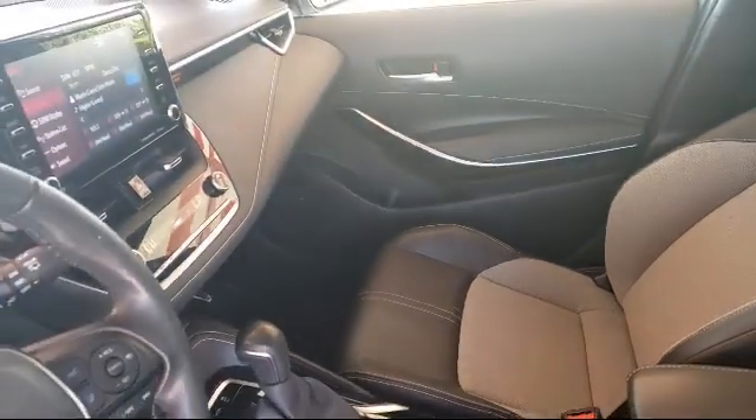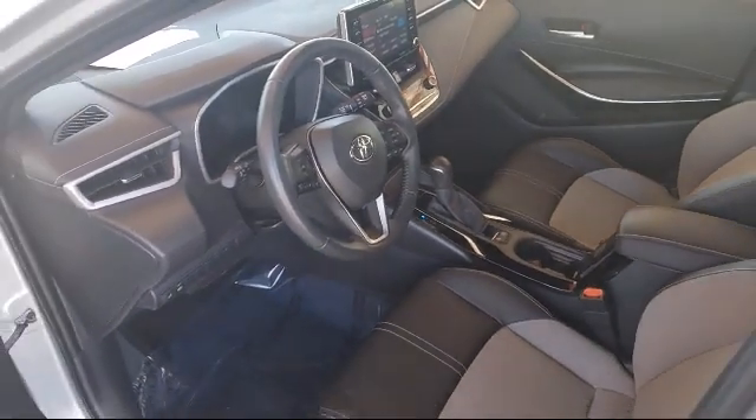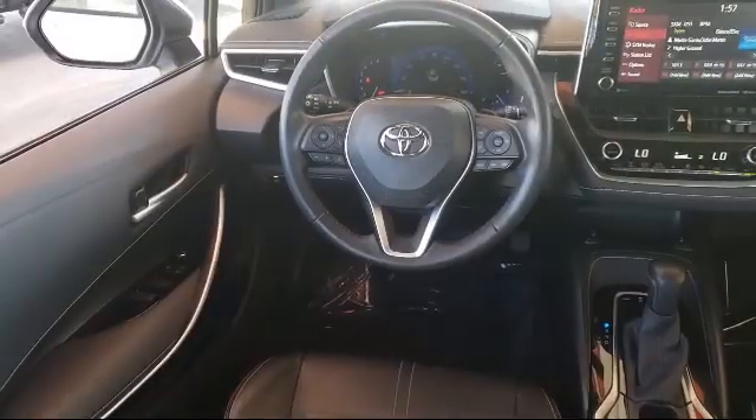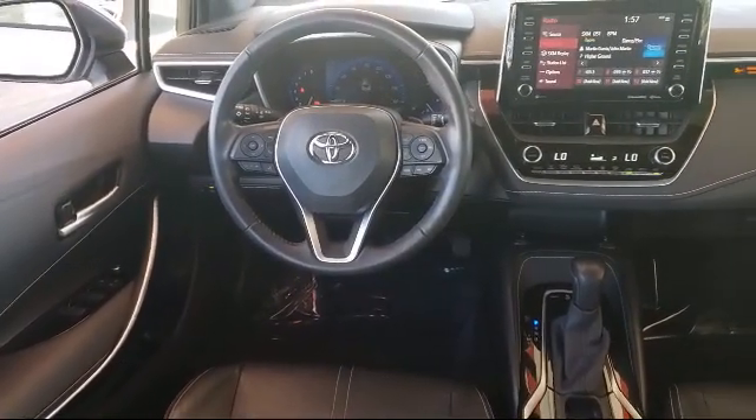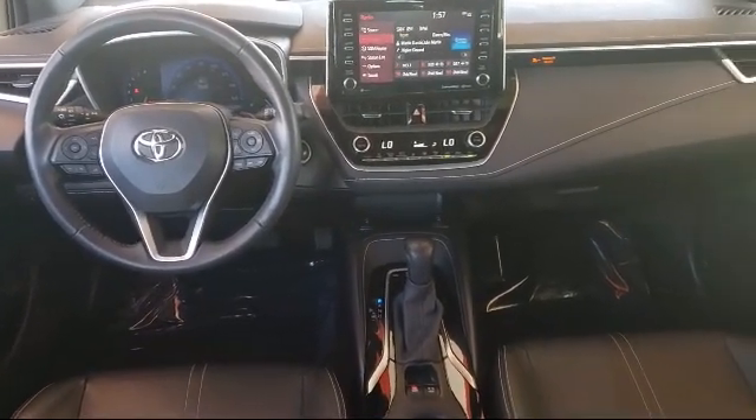There's a reason why we're the preferred destination to purchase your next vehicle, and that's our dedication to providing you the highest quality pre-owned vehicles at the best price. And as a multiple-year recipient of the Toyota President's Award, we have the history to prove it.